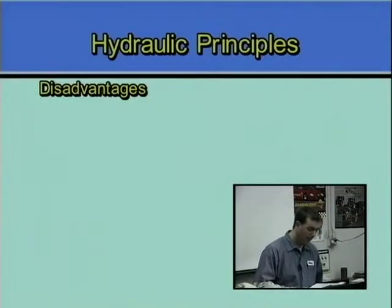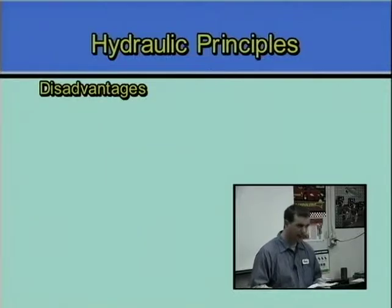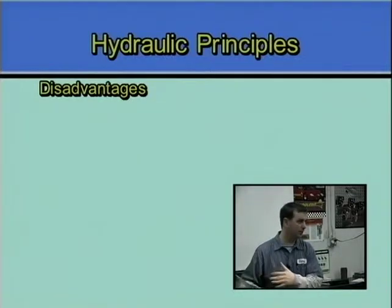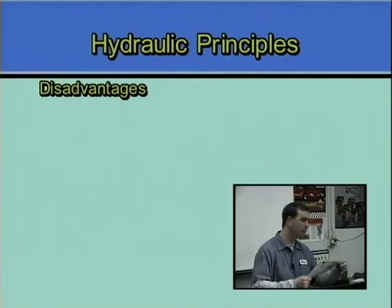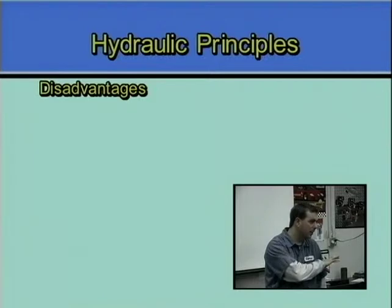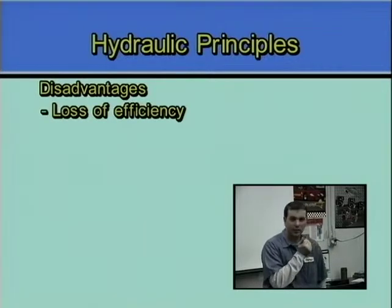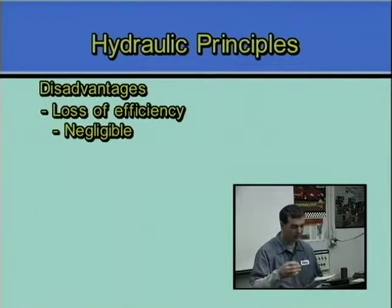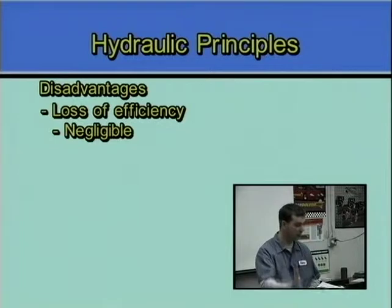Disadvantages: because you're converting from a mechanical system to a hydraulic system and typically back again, any time you convert from one system to another you're going to lose efficiency. So hydraulics is not the most efficient — the efficiency loss is not tremendous, but it is less than a mechanical system. As far as I'm concerned, I'll take that little bit of inefficiency for the benefits that it gives me.